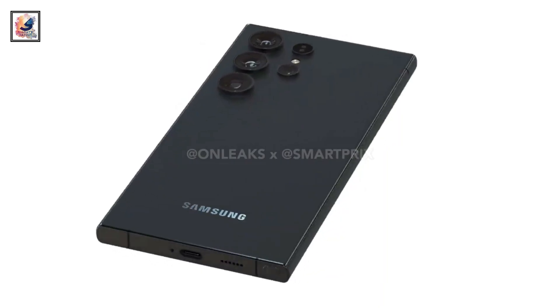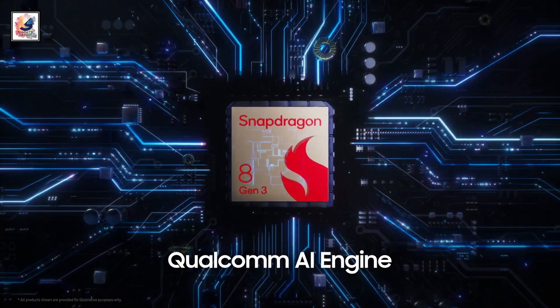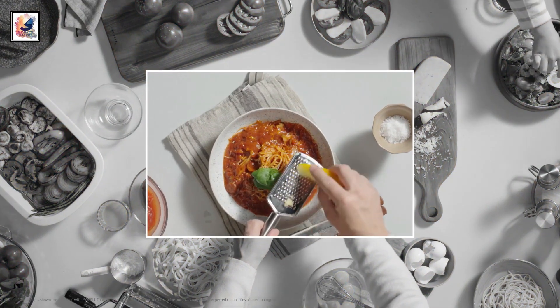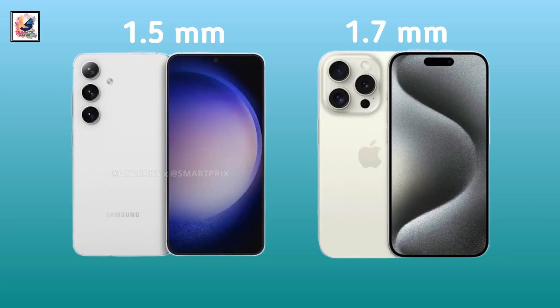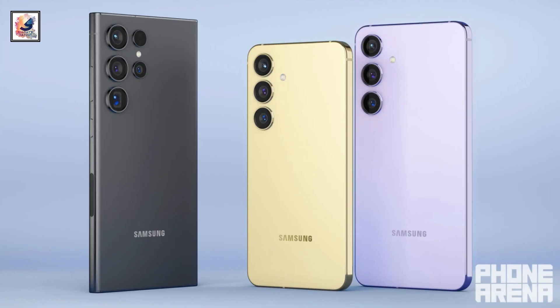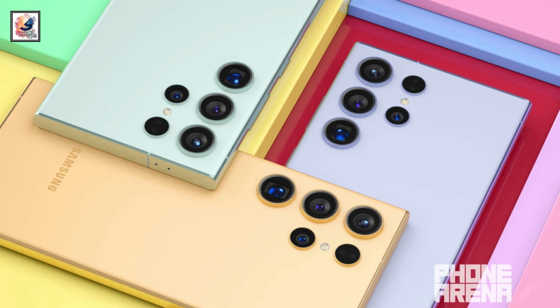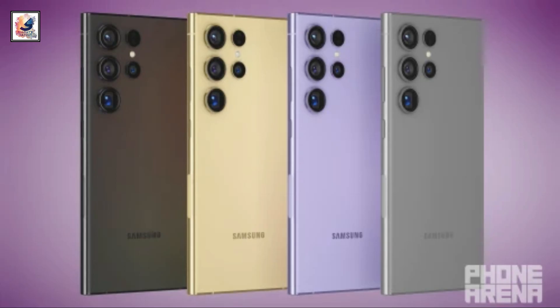Hey guys, we know that the Galaxy S24 series are coming very soon — the phone launched on January 17, 2024. We already know almost everything about the Galaxy S24 series, and this is the clear 3D art for the Galaxy S24 series. Thanks to Arena for sharing this beautiful 3D art.